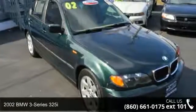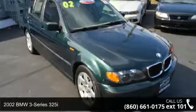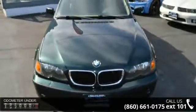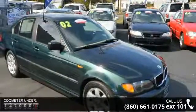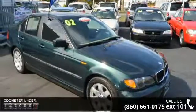Arrive in style with this 2002 BMW 3 Series 325i. Don't miss this great deal on a luxury vehicle. This vehicle comes with a reliable 6-cylinder engine connected to a smooth-shifting automatic transmission.